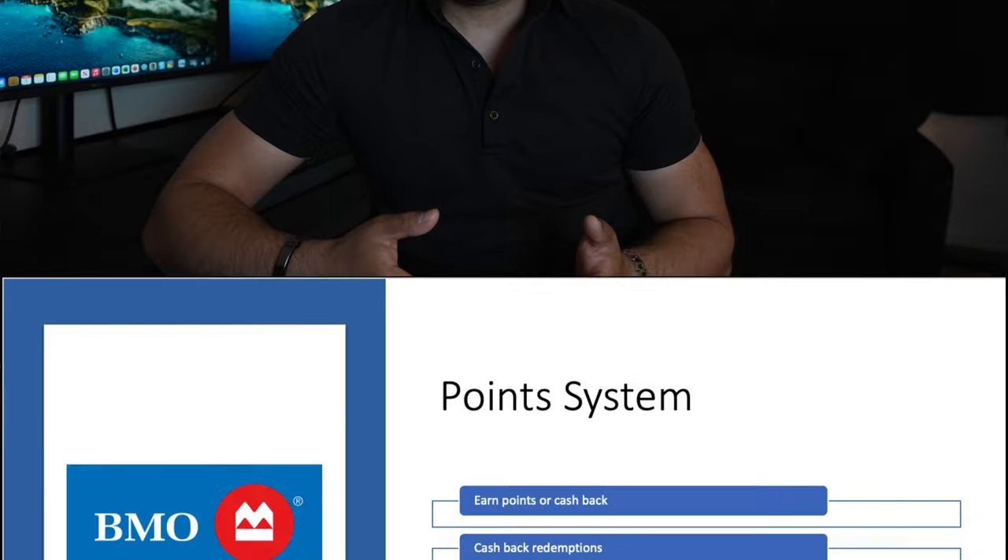Being in-footprint means you need to have a mailing address in one of those states. I've also seen some data points where folks were able to walk into a branch while living out of state and still successfully apply. That's also a strategy I'm considering, which I'll talk more about when we get to the bank account bonuses. But just keep that in mind if you're interested. Now let's take a look at the points, earnings, and redemptions.